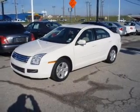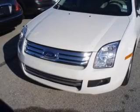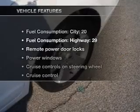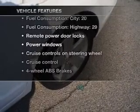With an efficient four-cylinder engine that responds smoothly to its automatic transmission, anti-lock brakes help you bring your vehicle to a safe stop. Plus, enjoy these notable features that are included in this vehicle.